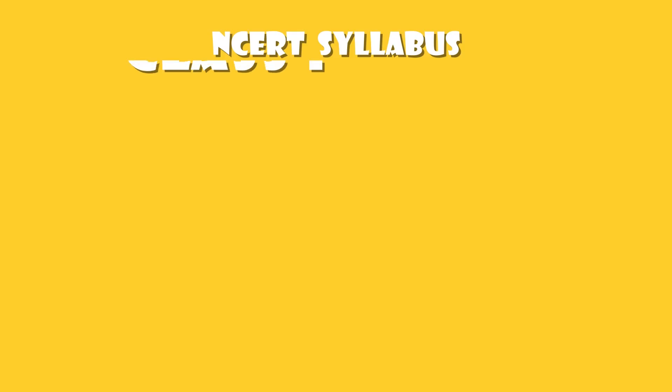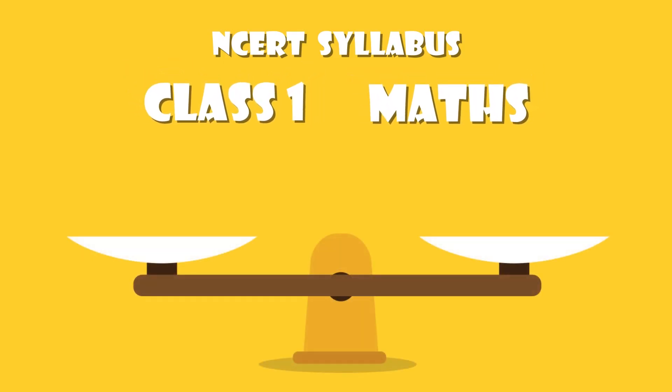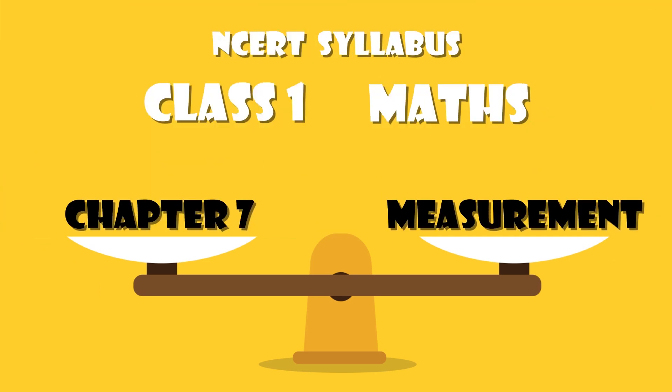NCERT syllabus for Class 1, Maths Chapter 7: Measurement.